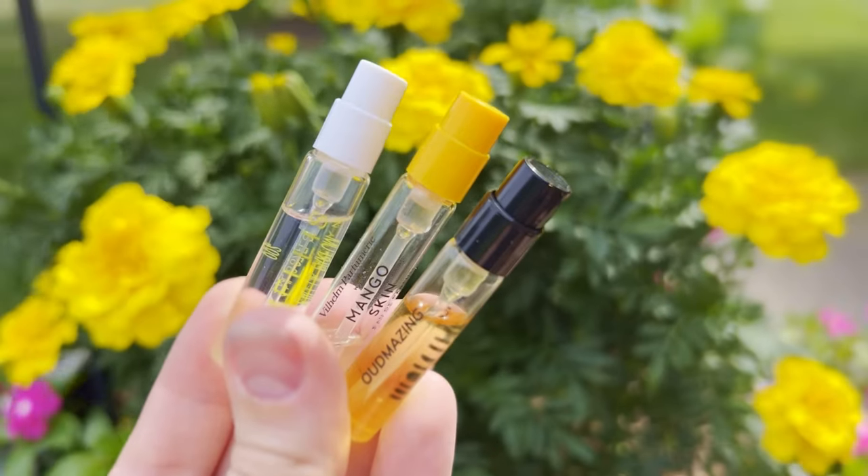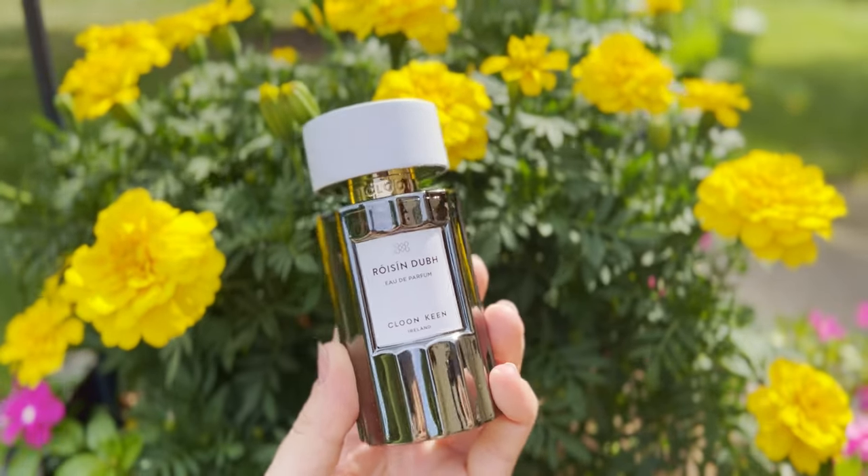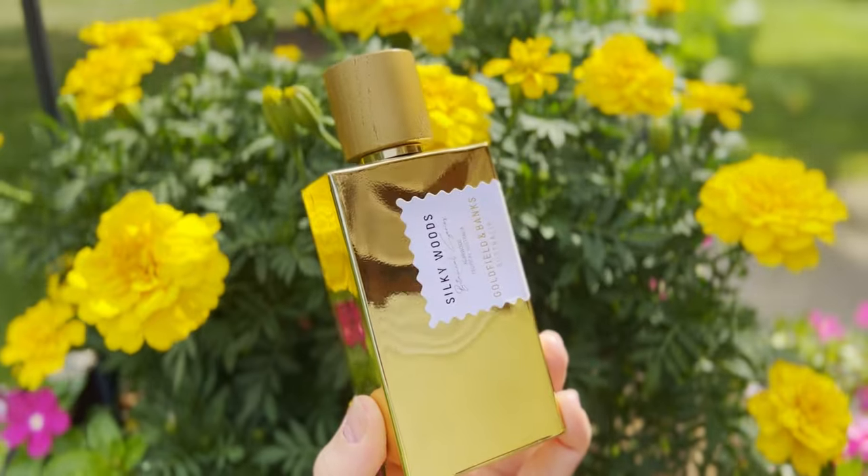Last, but certainly not least, is perfume. This is easily my favorite way to capture memories, because our sense of smell is the most closely related to our memories. While gearing up for a trip, I will sample a variety of perfumes, and then purchase a travel spray or rollerball, just like this one, to bring with me on the trip. I wear that particular scent for my whole trip, so that my brain associates memories with that particular smell. Then when I finish the travel spray, I buy a full size of the perfume, and it essentially functions like preserving your memories in a bottle.